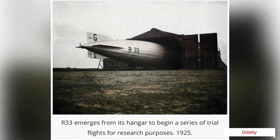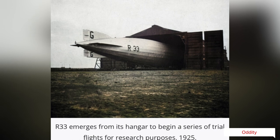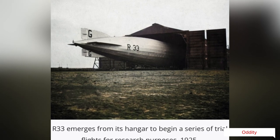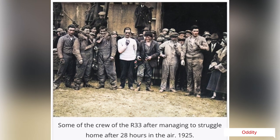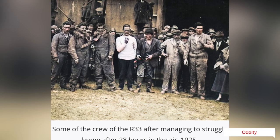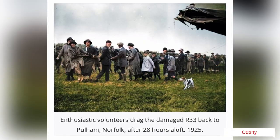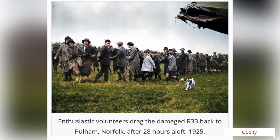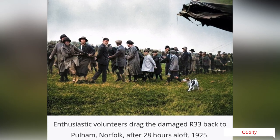This adventure made national headlines at the time, and the crew were hailed as heroes when the damaged ship was successfully steered back home. For their actions, the airship's first officer, who had been in command, Lt. Ralph Booth, was awarded the Air Force Cross. The coxswain, Flight Sergeant Sky Hunt, was awarded the Air Force Medal. Four other crew members were awarded the British Empire Medal, and the remaining crew members were presented with inscribed watches.